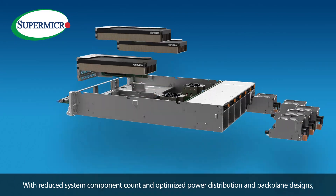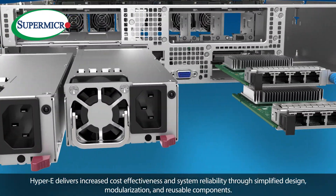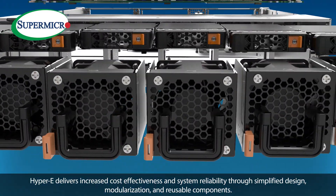With reduced system component count and optimized power distribution and backplane designs, Hyper-E delivers increased cost effectiveness and system reliability through simplified design, modularization, and reusable components.